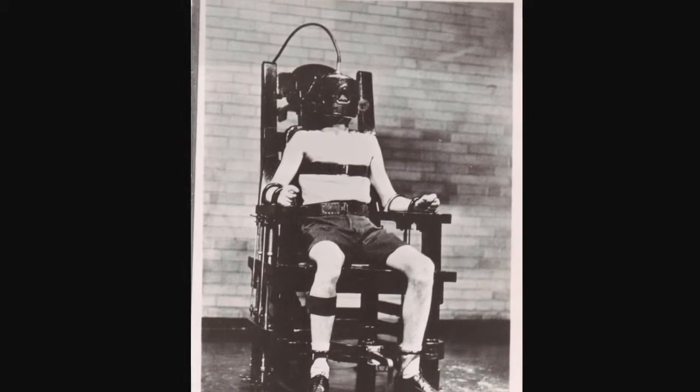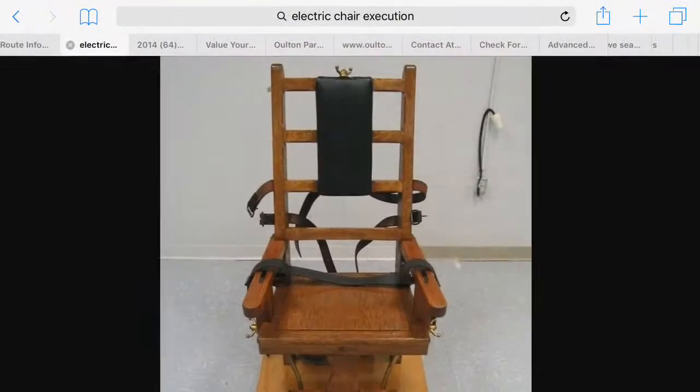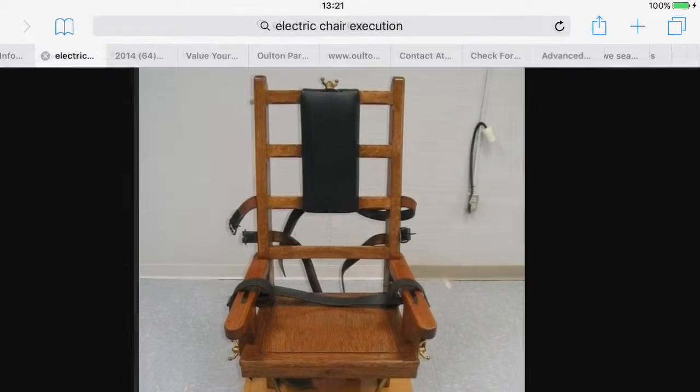Now, this was used in the olden days, and it's not used in these days, so you have nothing to fear. This is the electrical chair that they used in the olden days.